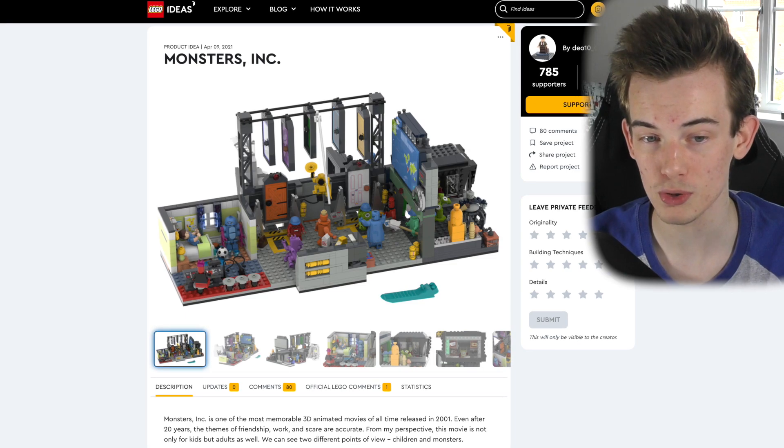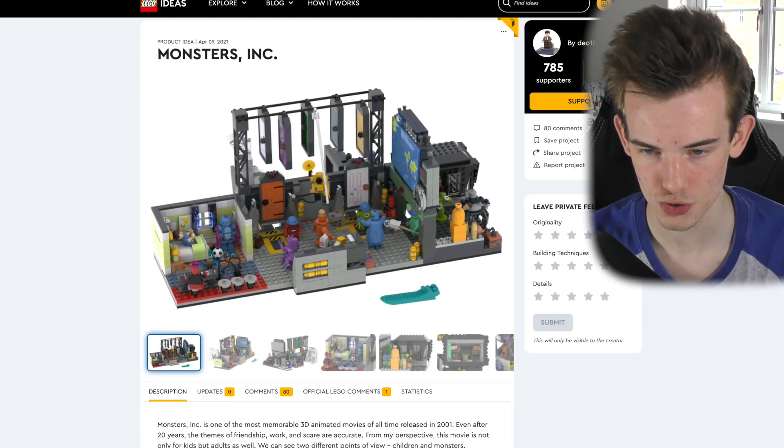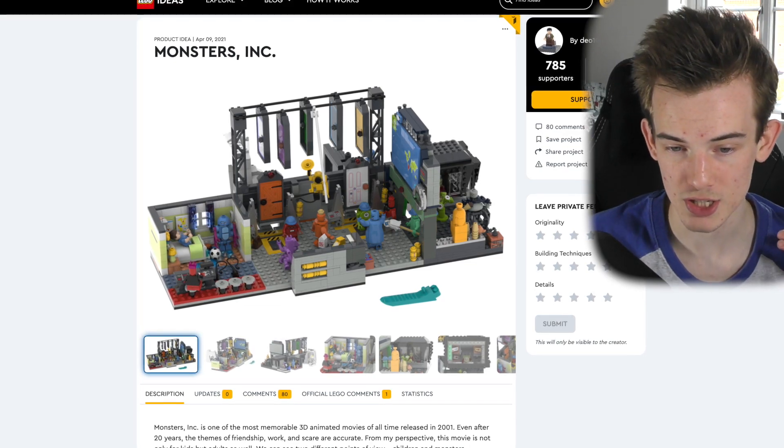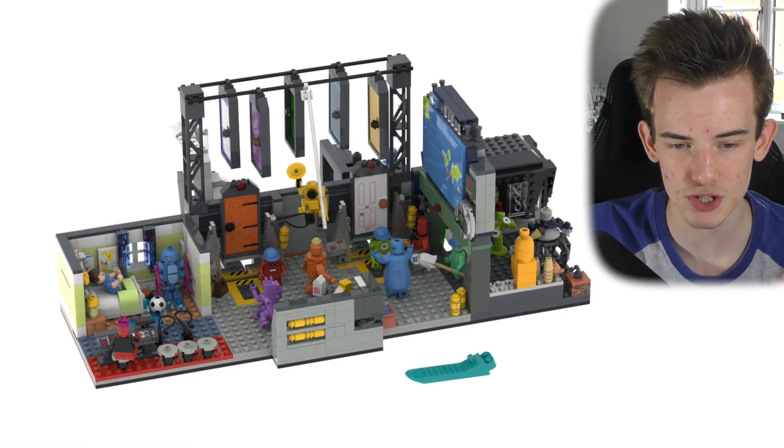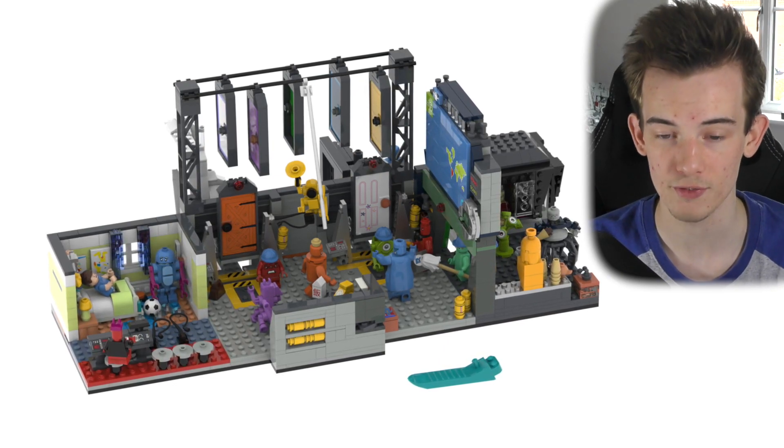Anyway, this project is simply called Monsters Inc, and was created by the account DO10-01. This project looks really nice — it's kind of the scare floor, or a couple of different scenes from the Monsters Inc film.